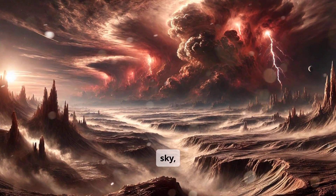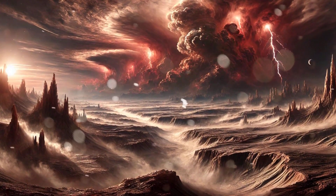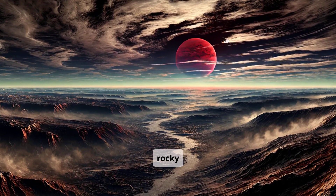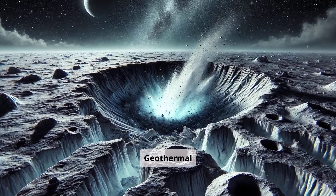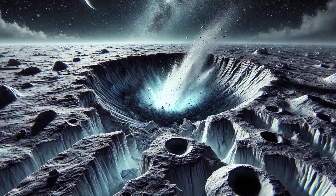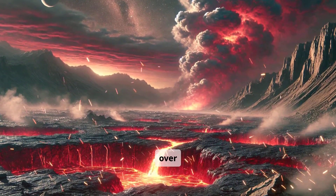Lightning forks across the sky, illuminating both molten deserts and glacial plains. In the twilight zone, rivers fed by melting ice snake through rocky valleys. Geothermal vents steam in the frigid darkness, providing pockets of warmth. Volcanoes erupt on the edge of the sunlit side, forming new terrain over time.